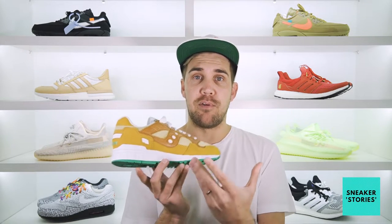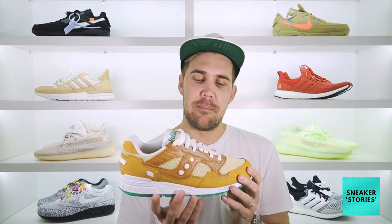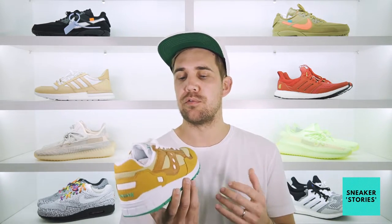That's basically provided the color palette for this particular shoe and obviously some detailing throughout. There are also some touch points which we'll get to later in the review where they've pulled direct color inspiration from the fit out of the cafe itself.